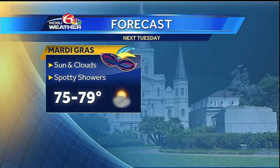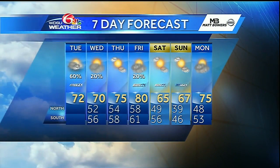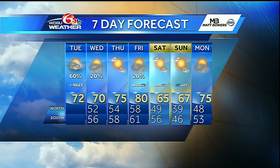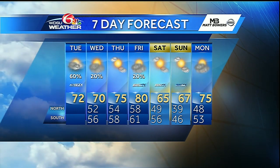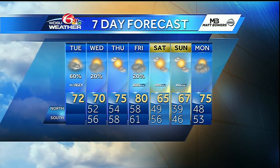A mild one — mid to upper seventies with some spotty showers and sun and clouds rolling in. Here's that 7-day forecast: the warm up continues through Friday with highs near 80 degrees, and then a cold front rolls through that could bring us some isolated showers, cooling us down into the sixties through the weekend. Overnight lows in the thirties and forties, and then a back up to temperatures in the mid-seventies by Monday. Enjoy the warm up!